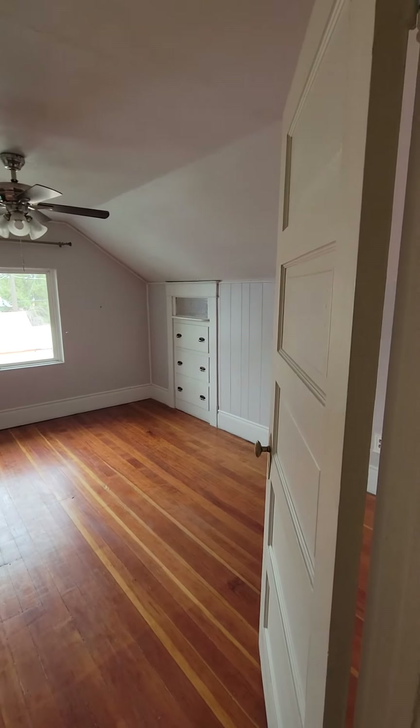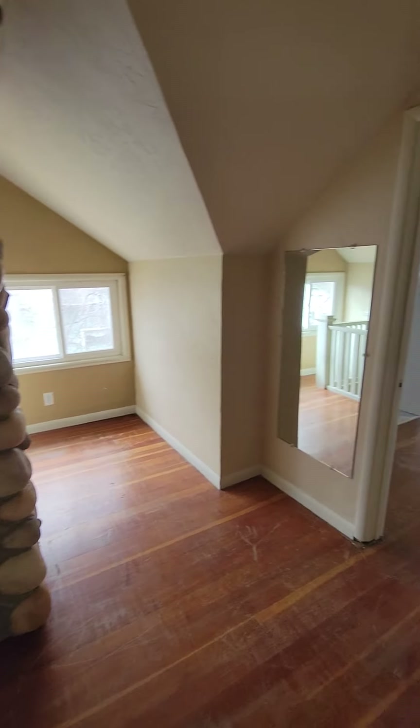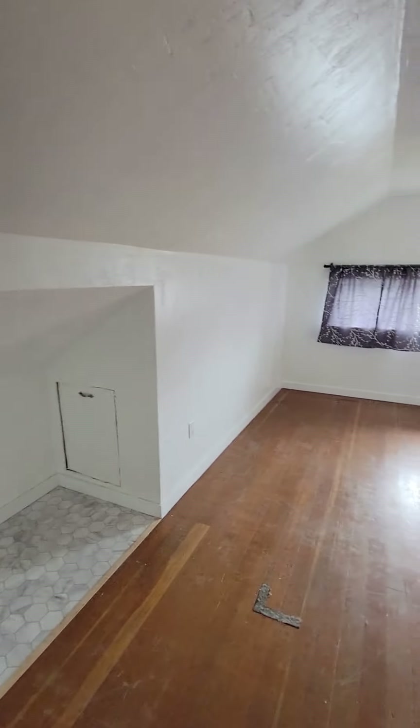Okay, first when you come up — decent sized bedroom, some built-ins, little nook thingy, this is cute. And then this looks like a good sized bedroom.